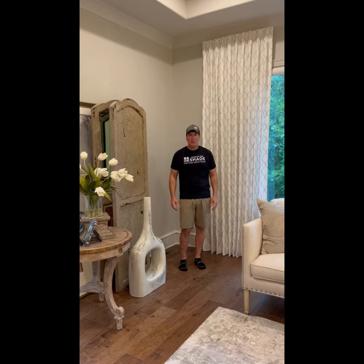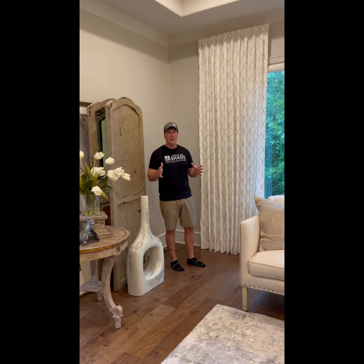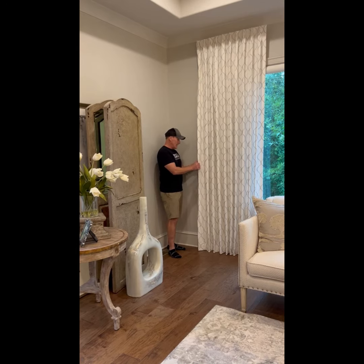Happy Friday everybody, it's Mike DeKirby with Made in the Shade, and we're doing custom draperies this morning in Little Rock, Arkansas. These are draperies from Horizon Window Fashions, one of the best workrooms in the business.